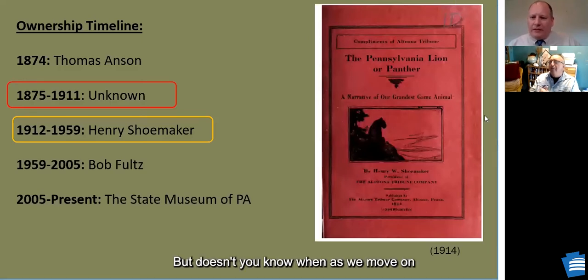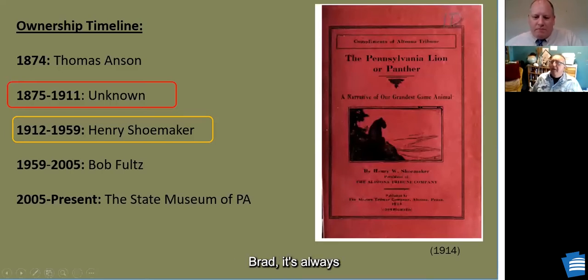When you look at the timeline, that period of entirely unknown is a black box — anything could have happened. Then fortuitously, from 1912 to 1959 it was kept and protected by Shoemaker. Then it went to Bob Fultz, who thankfully saw value in it. It shows how fragile the specimen's survival was — at any given moment this cat could have been lost. But this one made it through the gauntlet, even if it took some hard knocks.